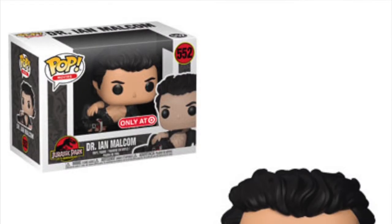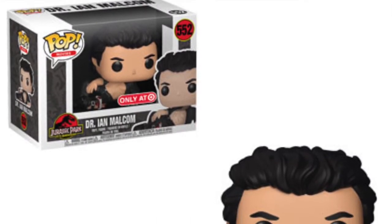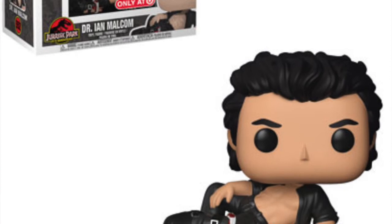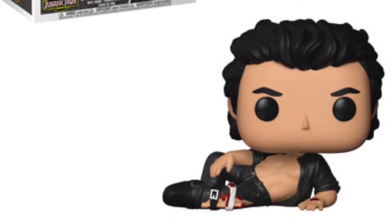We're also getting a Target exclusive Dr. Ian Malcolm where he's hurt, with his leg bandaged up, laying in that iconic pose with his shirt open. That's the Jeff Goldblum pop and I think it's going to be the hardest one to find. It comes in a longer box because he's laying down. I've put the pictures up on the screen — it's quite good. It's exclusive to Target in the US, but I'm sure we'll get an equivalent here in the UK, probably through Forbidden Planet.